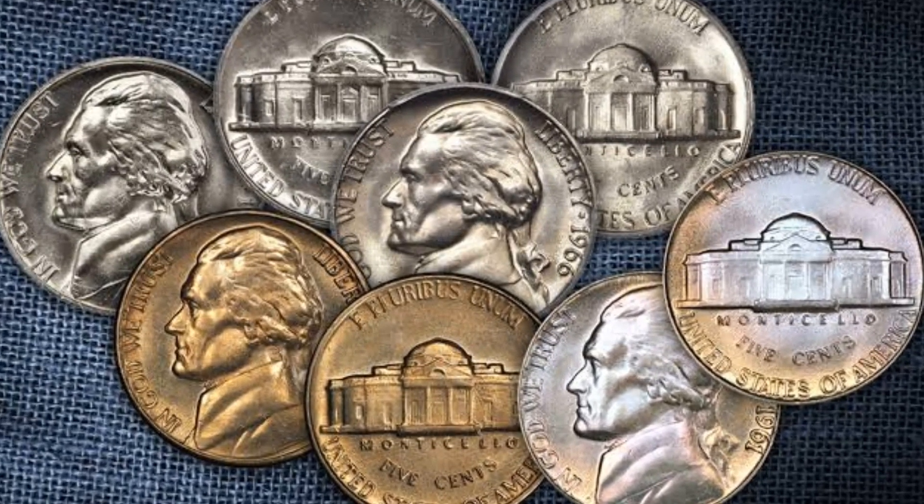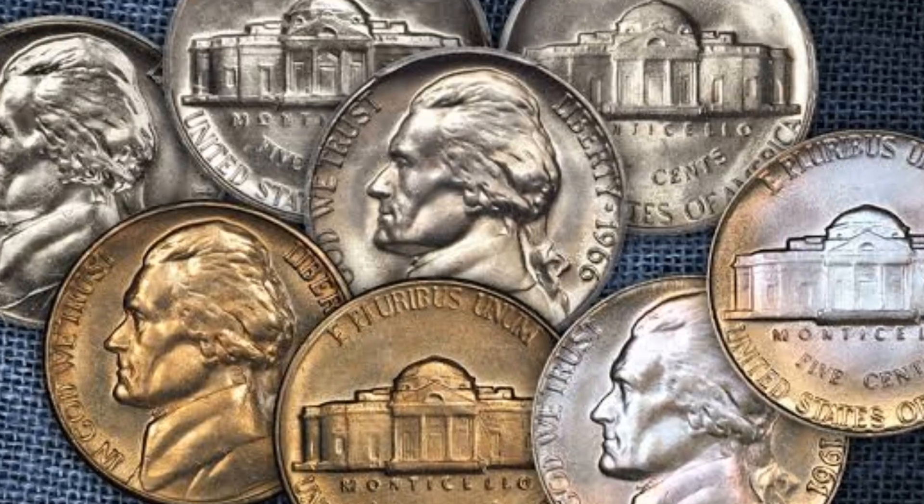It was purchased at Legend Rare Coin Auctions for $14,687.50.